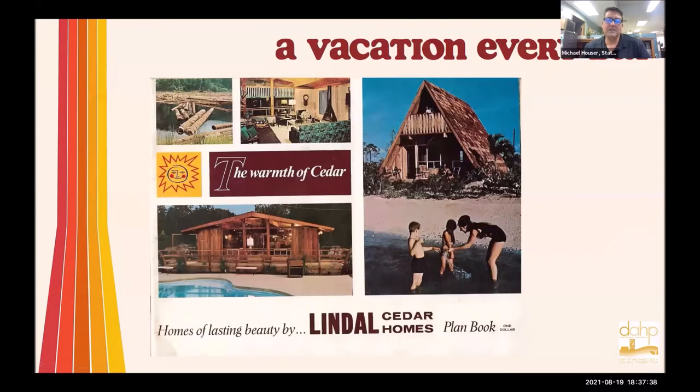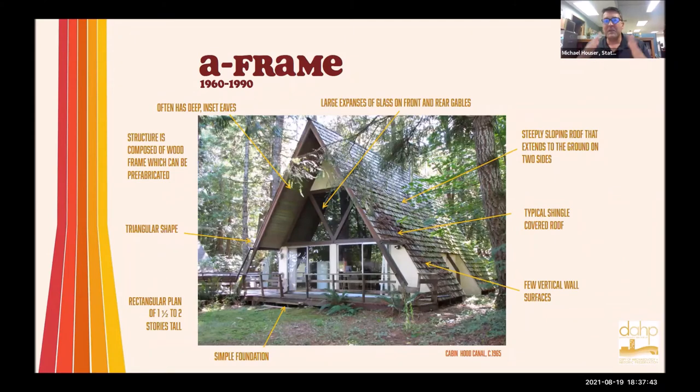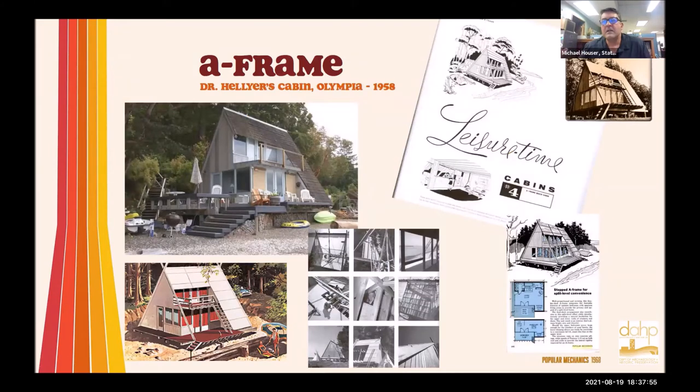What about A-frames? Everybody loves A-frames — they're easy to spot because they look like a giant A with that steep, big roof that comes all the way down to the ground. You can find these all over the state, whether in a residential neighborhood or as a cabin. One of the most influential A-frames nationwide — maybe even worldwide — is one right here in Olympia. That's Dr. Hellyer's cabin. Some of you from Tacoma and Pierce County might recognize that name — Dr. Hellyer is the main mover and driver behind Northwest Trek.